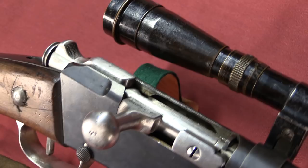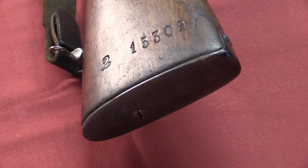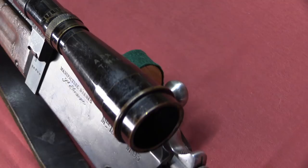They did develop several different iterations of scoped rifles, both Lebel rifles like this one, and also 1907-15 Berthier rifles. The Berthier snipers after World War One were all decommissioned back into standard infantry rifles, so virtually none of them survive, even in museums today. The Lebels are extremely rare, but a few do still turn up from time to time. Now while there was no formal sniping school or system, they did develop a few different versions of sniping rifles.